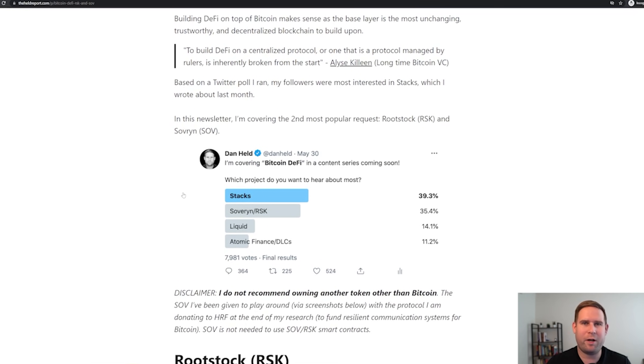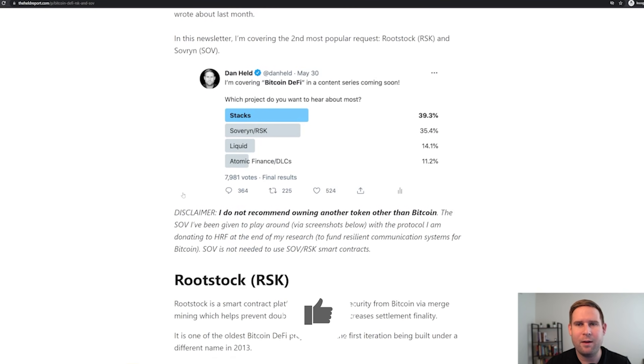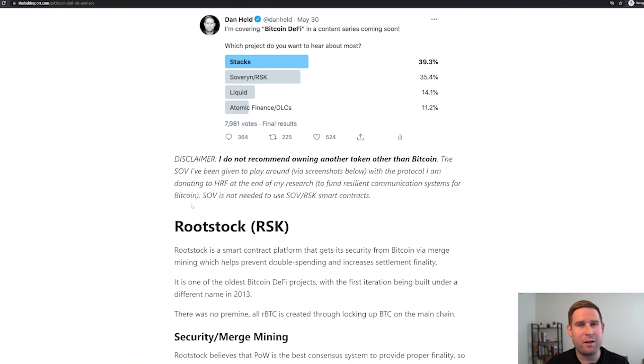A few months ago I put out a survey asking folks which protocols they wanted to hear about first for Bitcoin DeFi. First one is Stacks — I already wrote about that, link will be below. Then there's Sovereign RSK, which is this one. And later this year I'll be talking about Liquid, Lightning, and DLCs. I don't recommend owning any token other than Bitcoin. The SOV token I've been given is just to play around with the protocol — you don't need the Sovereign token to utilize Sovereign. You can use the native RBTC, which is basically a representation of Bitcoin.